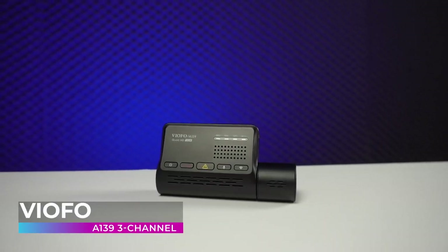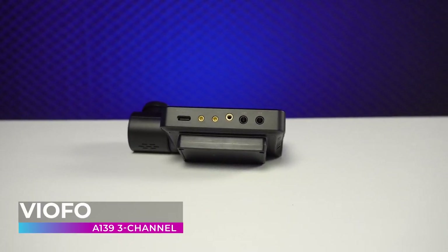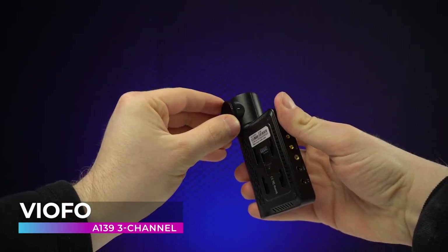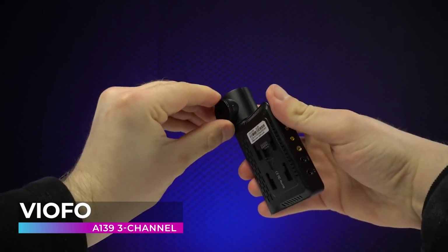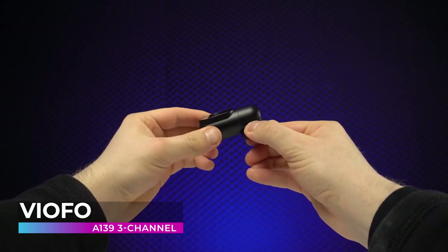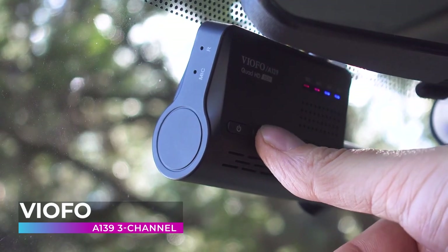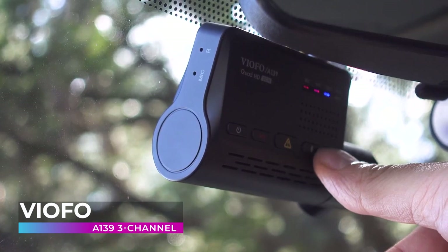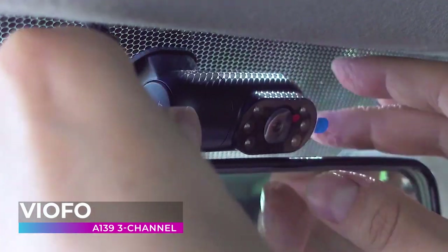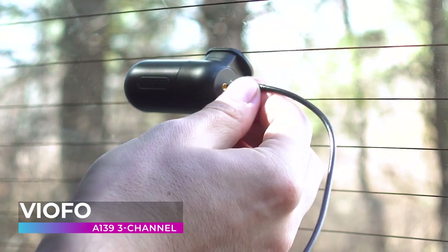Viofo A139 3 Channel. Viofo makes our list of the best dashcams in 2022 twice, this time with the A139 3 Channel dashcam. This state-of-the-art camera sees absolutely everything you could possibly need it to. Utilizing its unique three-channel recording, this dashcam records in front of your vehicle, inside it, and behind it. Plus, its cutting-edge infrared night vision capabilities record using a six-element light that captures everything no matter how dark it gets. Keep your eyes on the road, not your dashcam. The A139 3 Channel dashcam uses voice notifications to let you know if there's ever an issue like your memory card being full.